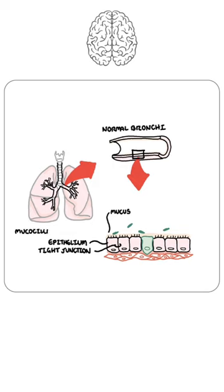The epithelium also has the mucociliary apparatus, which sweeps and transports bad things up the respiratory tract into the esophagus and stomach to be digested.